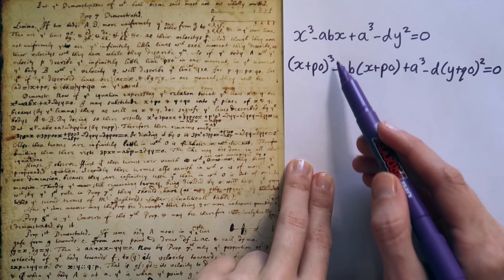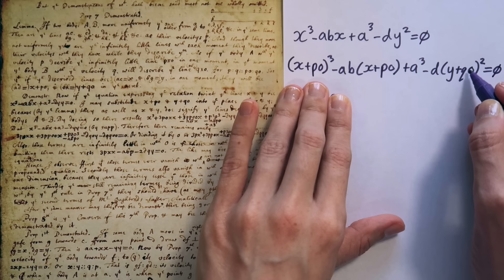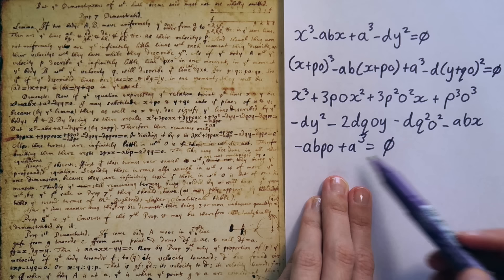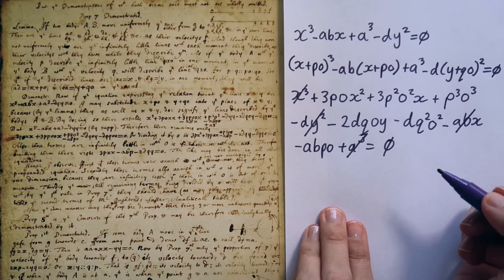To expand something like this he would have used the binomial expansion theorem, which he also had a hand in developing. I'll denote the zeros here with a line through them to make sure they aren't confused with the o's in here, which are not equal to zero. Newton then writes out the result of this expansion, and since we know that x cubed minus abx plus a cubed minus dy squared was zero, we can find those terms in the expansion and cancel them out. He then writes the result of doing that, and the next step is to divide every term by o — we're able to do that since o is never actually equal to zero.